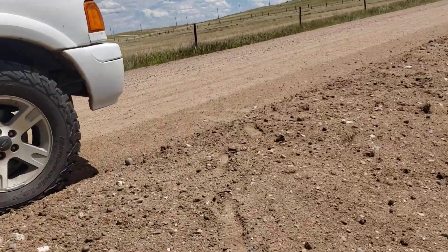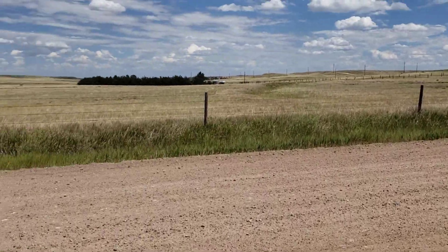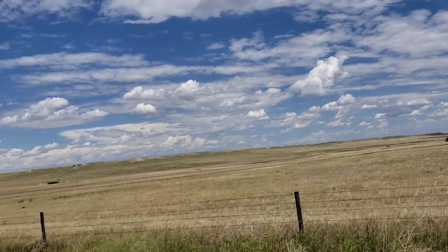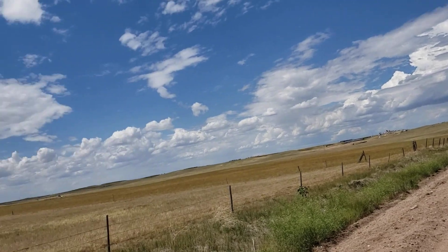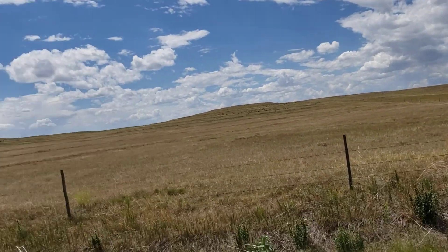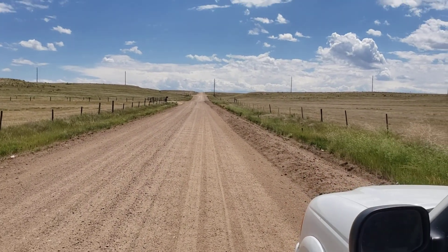Clouds moving in — hope the wind noise isn't too bad. We're supposed to get thunderstorms and heavy rain. I hope we do; I won't be surprised if we don't though — it's been a dry year.